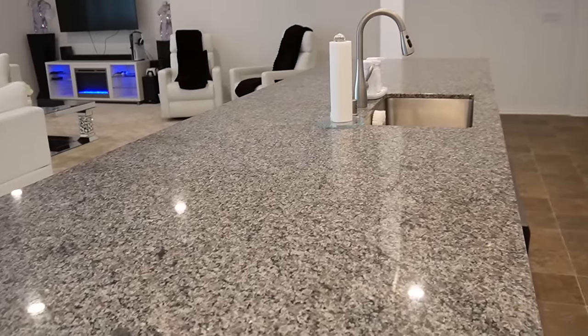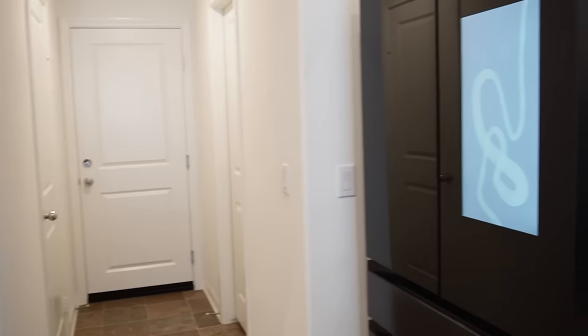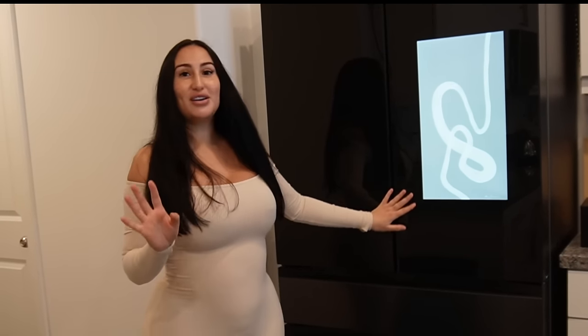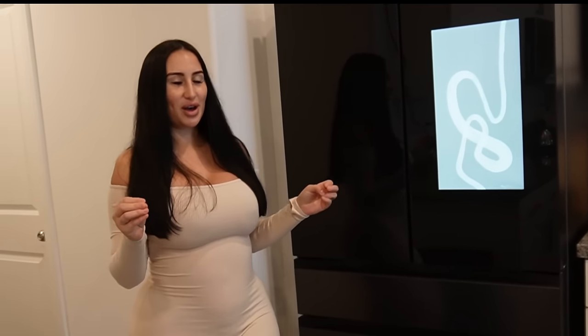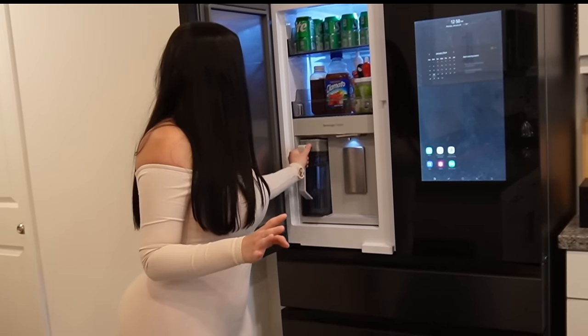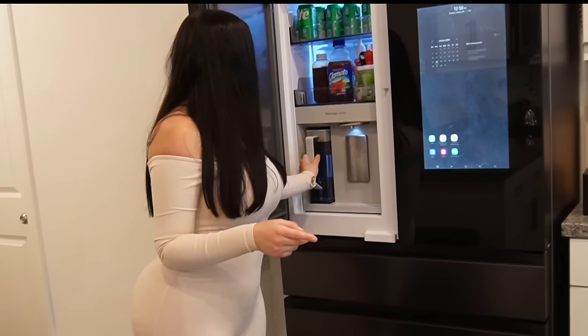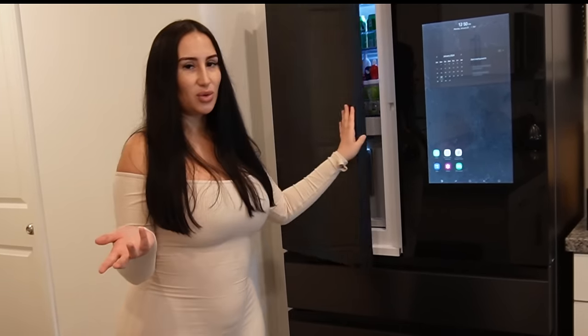Moving on to the kitchen area — obviously I'm not done. It's very minimal and clean, which I love. I'm trying to get super organized. He actually surprised me by getting it in black, since we didn't really know the colors we wanted for the house. One of the coolest things about this fridge is it has a beverage section and comes with filtered water that goes into a pitcher.